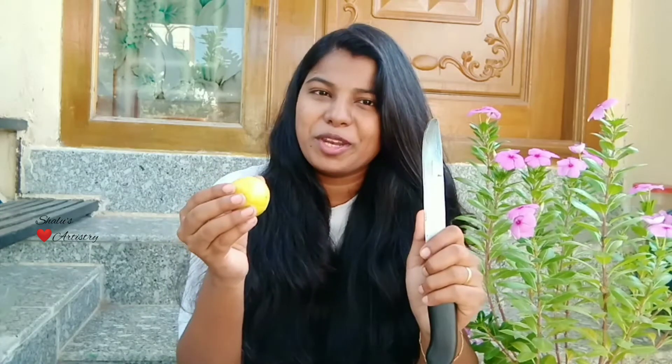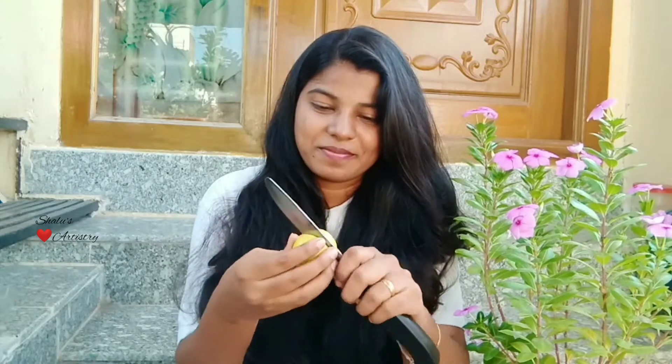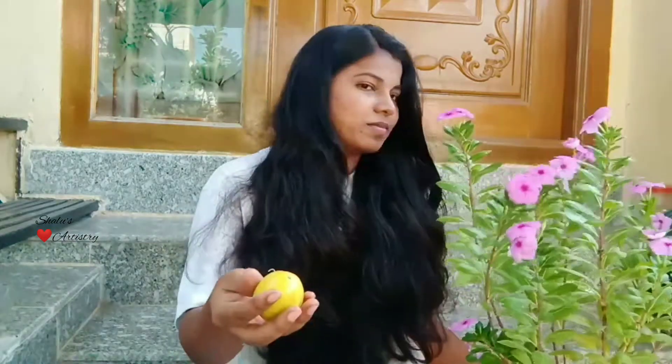You can mix lemon with coconut oil or aloe vera gel. Let's cut the lemon into halves. Take two to three spoons of coconut oil, and make sure you use the same amount of lemon juice.